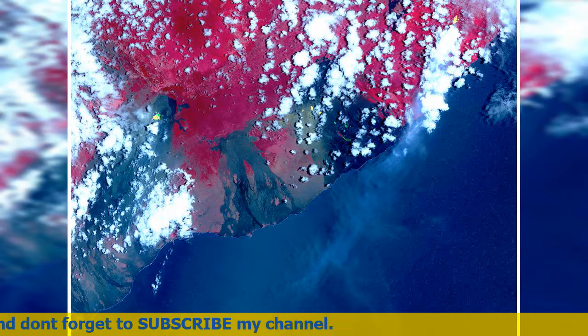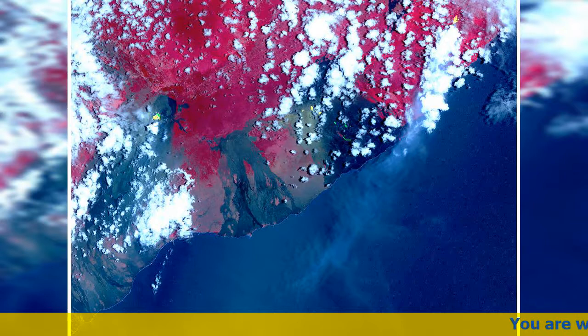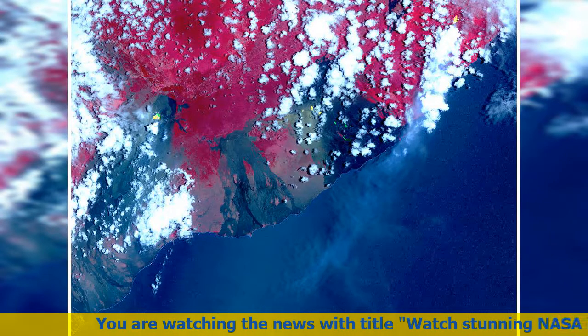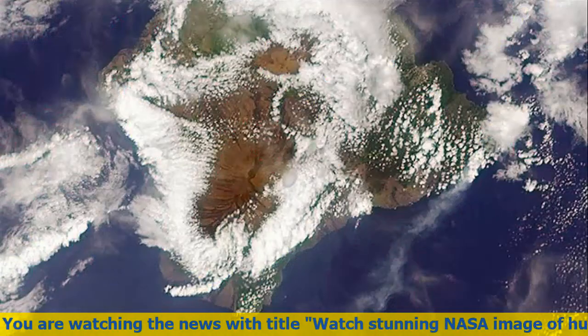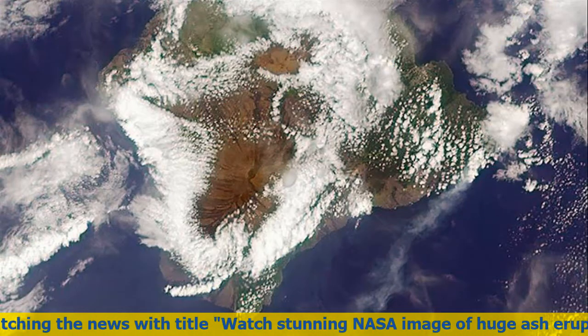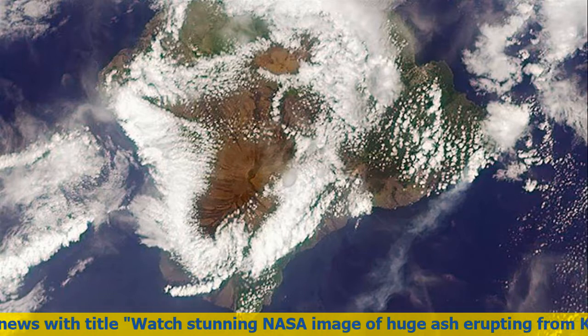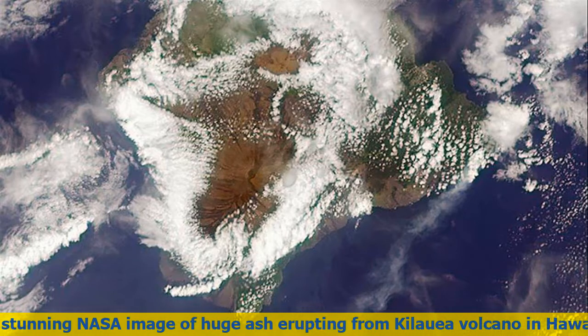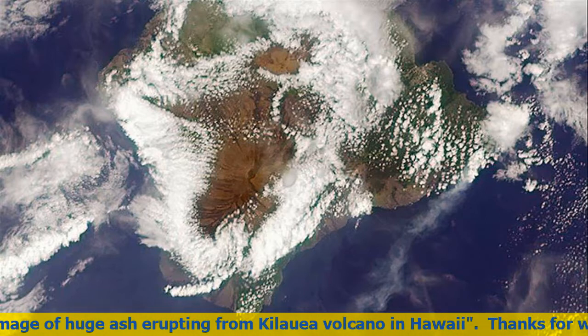Kilauea is the youngest and southeasternmost volcano on the island. Eruptive activity along the East Rift Zone has been continuous since 1983. It is the second-youngest product of the Hawaiian hotspot and the current eruptive center of the Hawaiian Emperor Seamount chain. Because it lacks topographic prominence and its activities historically coincided with those of Mauna Loa, Kilauea was once thought to be a satellite of its much larger neighbor.